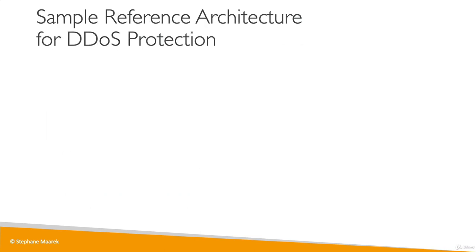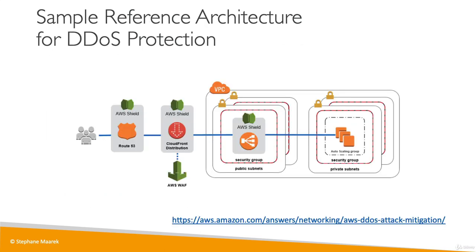Here is what the sample reference architecture looks like for DDoS protection. We have our users, and they will be routed through the DNS on Route 53, which is protected by Shield — so your DNS is safe from DDoS attack. Then you should use a CloudFront distribution to make sure your content is cached at the edge, and it is also protected by Shield. In case you need to filter and protect from an attack, you can use the web application firewall. Then to serve that application, you can use a load balancer in a public subnet that will scale for you.